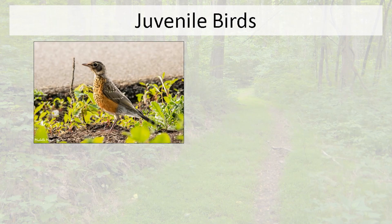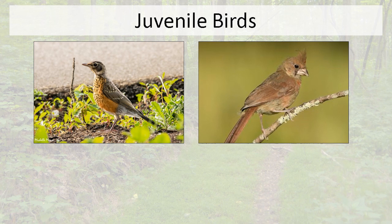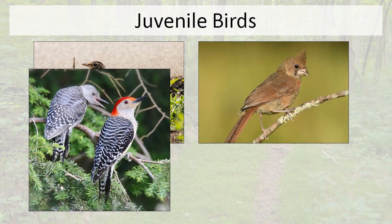The other thing we're seeing a lot of are juveniles. This is a juvenile American robin — it has the rusty-colored breast we recognize, but with wing bars, spots on the breast and back, and a funny-looking face. Here's a juvenile Northern cardinal that looks very similar to the female, but with a very dark bill — the adult female has a bright red or orange bill. And here's a red-bellied woodpecker: a nice adult male alongside a goofy little fledgling with no red on it at all, begging for food from dad.